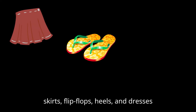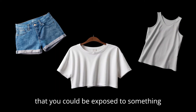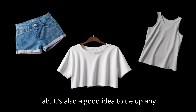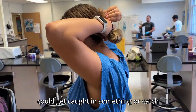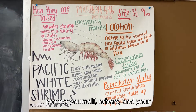Items of clothing like mini skirts, flip-flops, heels, and dresses are not a good idea to wear. These do not provide proper skin coverage, which means that you could be exposed to something hazardous if something goes wrong in the lab. It's also a good idea to tie up any long hair and avoid loose clothing and jewelry if there's the possibility of getting caught in something or catching flame. Just think ahead while you work to protect yourself, others, and your experimental data.